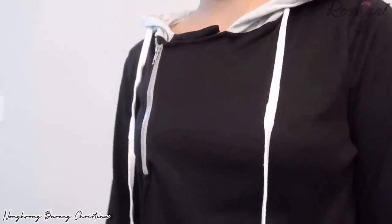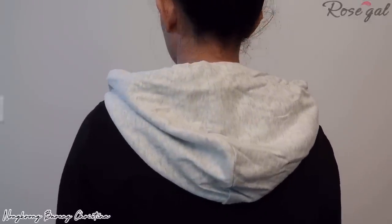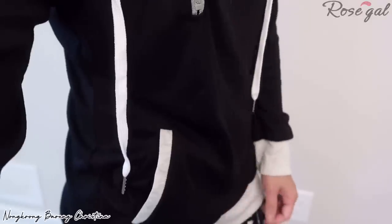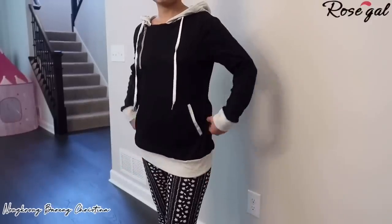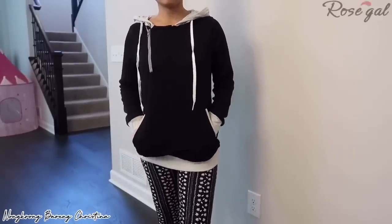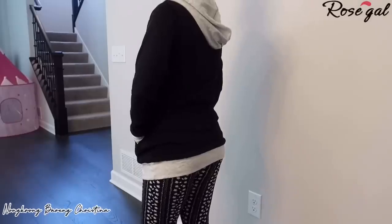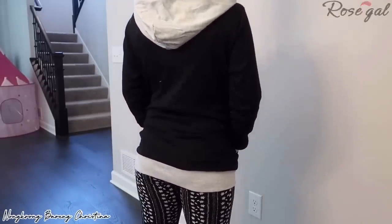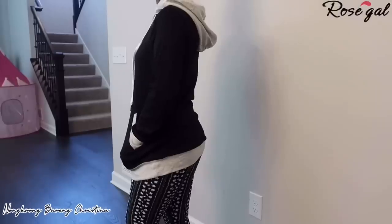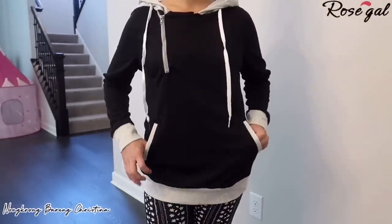Item number ten: drawstring contrast trim oblique zipper hoodie. If you don't know, I always dress for comfort — that's just who I am. I love wearing this type of clothing since I always get cold during fall and winter. I am cold-blooded, so for me this is essential to have. Very nice to wear around the house as a layer and cozy up in.